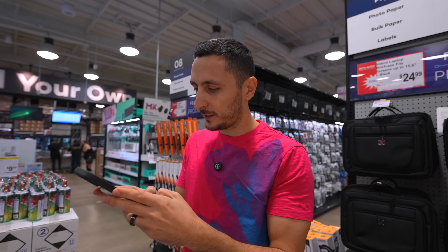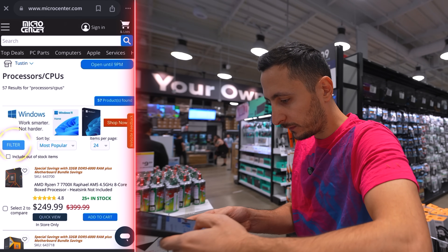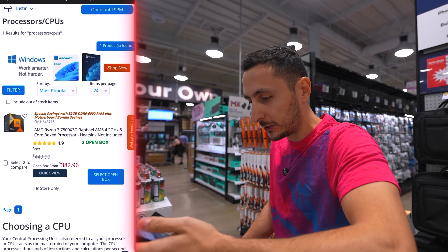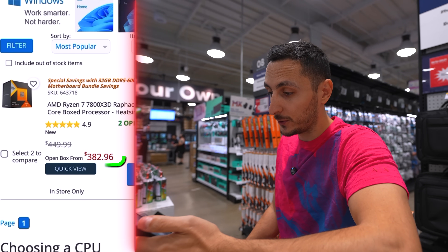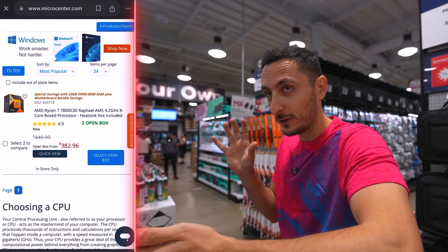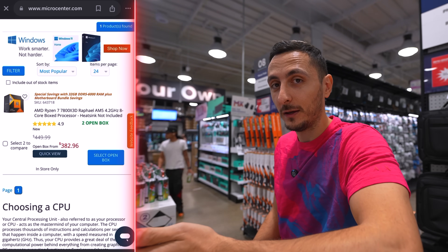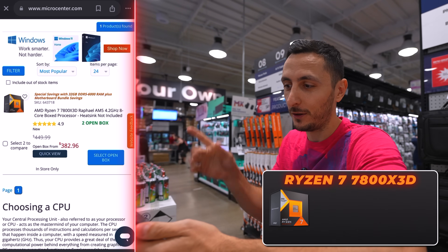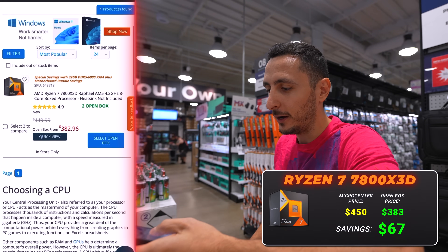Let's start from the top and see what open box deals Micro Center has on CPUs. Filtering by open box, there's only one open box CPU — a 7800X3D processor, which kind of worked out in our favor since I wanted to go AMD AM5 for the build. It's going for $382, that is $68 off because it's open box. Micro Center components are noticeably cheaper compared to other retail stores, so not only am I saving money buying from Micro Center, but we're shaving off additional money because it's open box.